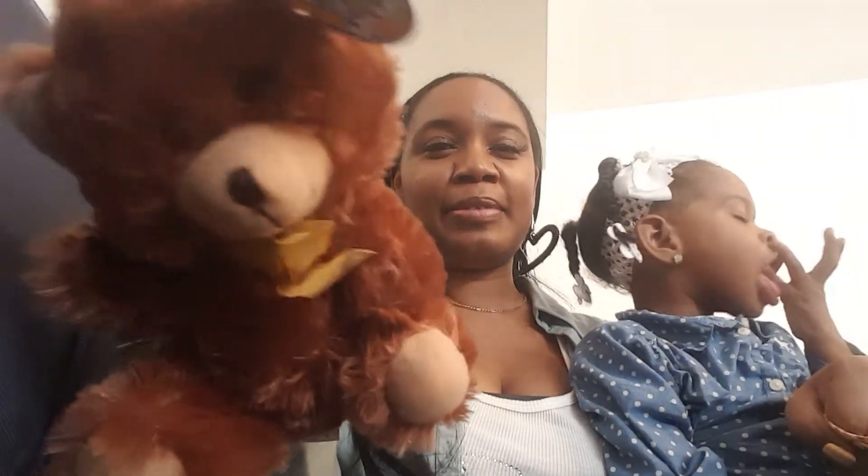Hey guys, how y'all doing? It's 85 degrees — can y'all believe it? Coming to you with a Dollar Tree haul. From Dollar Tree, I picked up this teddy bear for my son. I'm gonna give it to him on Christmas because he loves teddy bears, and it was time to get him a new one.